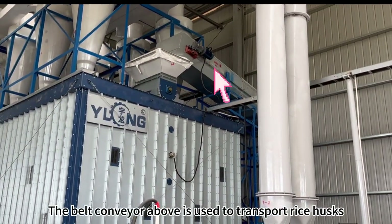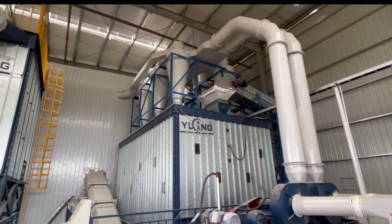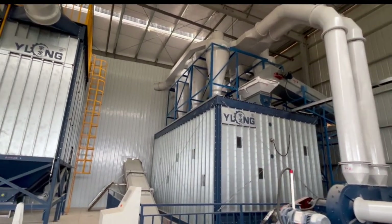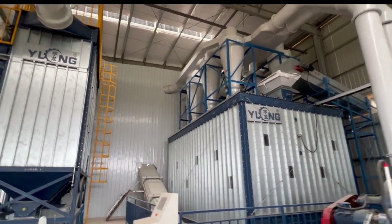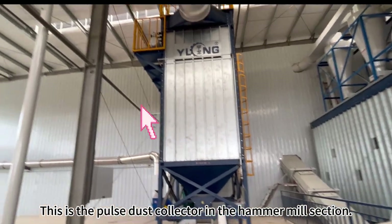The belt conveyor above is used to transport rice husks. This is the pulse dust collector in the hammer mill section.